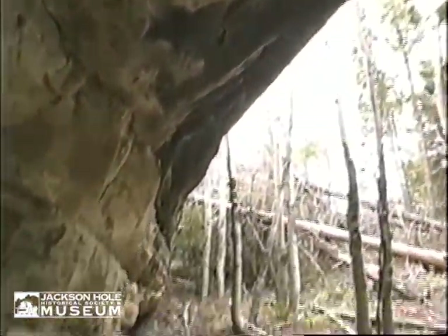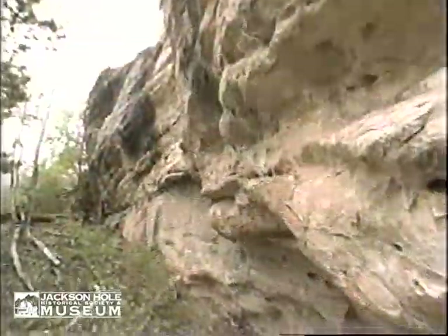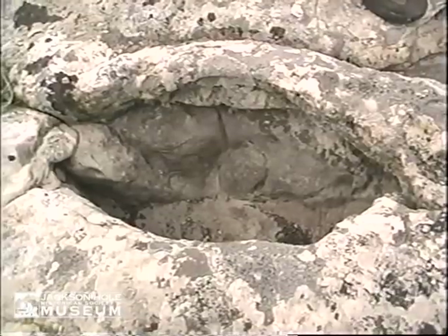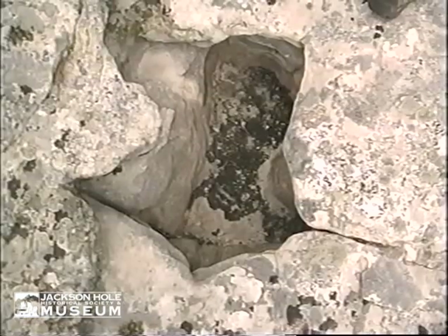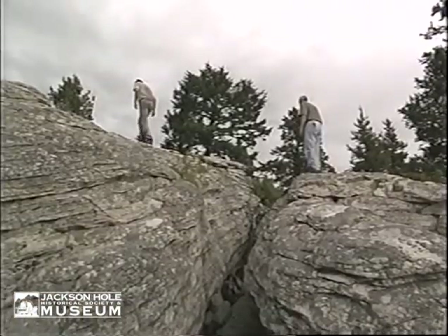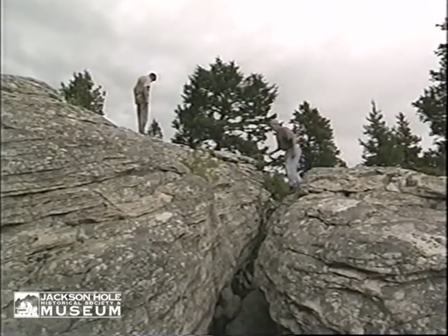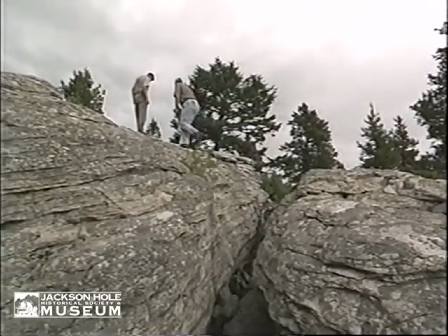Habitation sites are found in areas which provide shelter, food, and water. Though there is not a running water source in the immediate vicinity of this particular site, there are numerous catch basins in the surrounding rocks. We discovered that this standing water in the spring is heavily used in places like this.